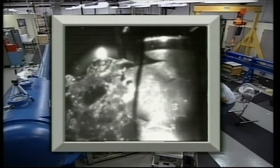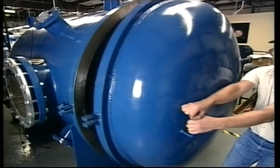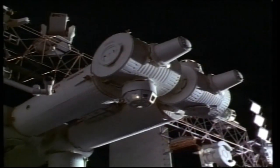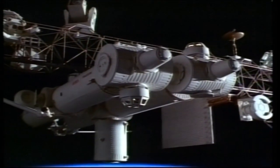The facility's three light gas guns are capable of accelerating projectiles ranging in size from 300 microns to three-eighths of an inch at velocities of up to four and a half miles per second. The Hyper-Velocity Impact Research Laboratory is instrumental in the design of shielding systems for NASA spacecraft like Space Station Freedom.